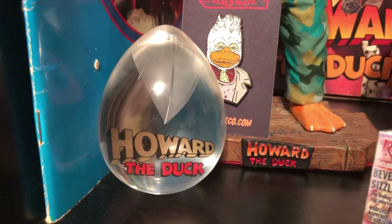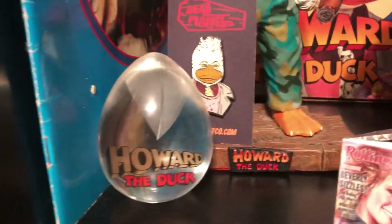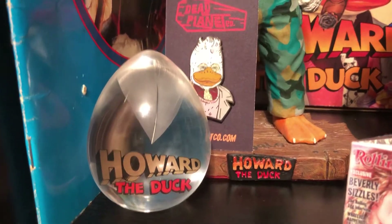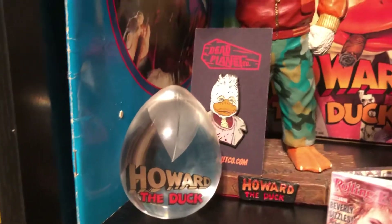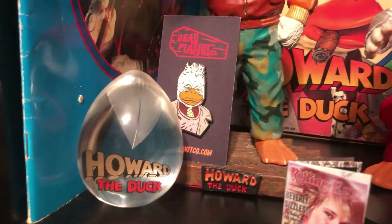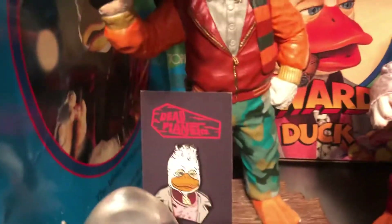My latest acquisition is really cool — it's a lucite egg with a real feather inside that was given to the cast and crew. I'd love to know how many of these exist; I have no idea, but it is definitely rare. Once I found out about it, it took me about five years to track one down, so they don't pop up very often.